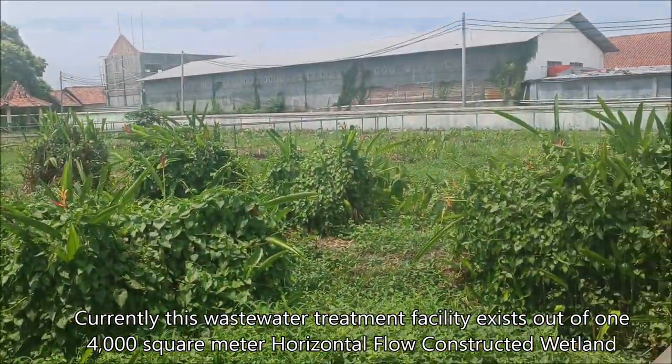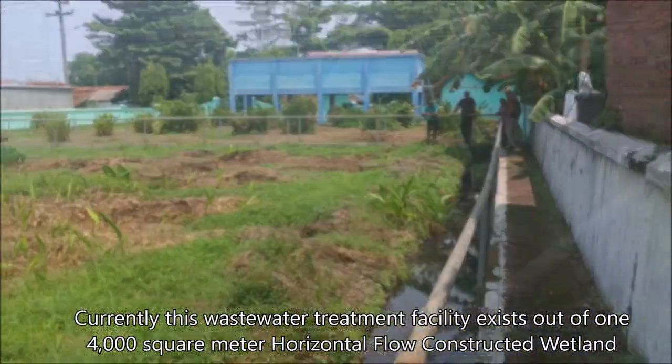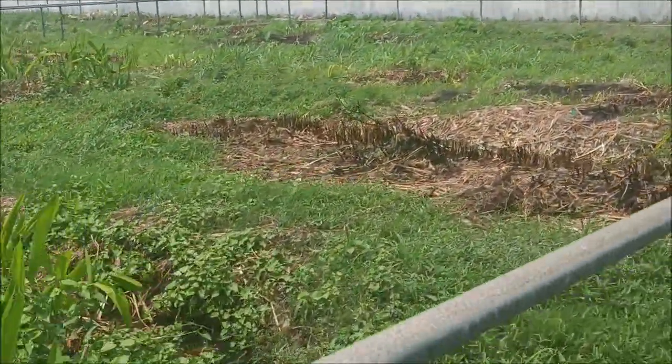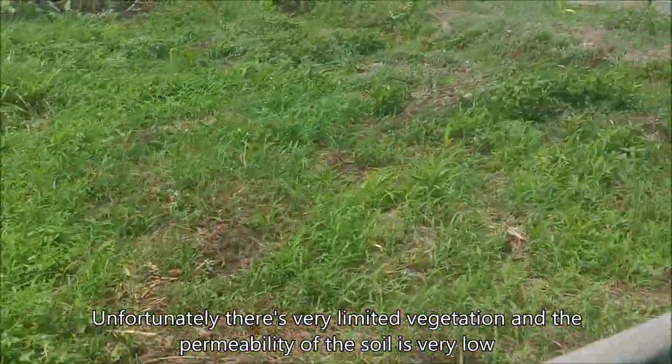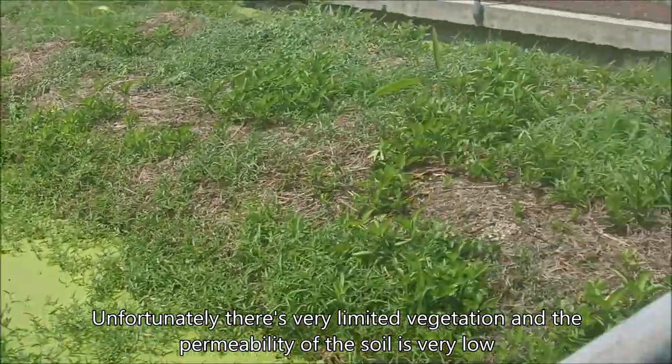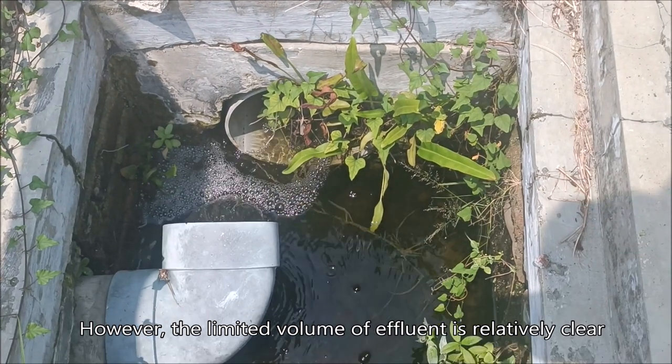Currently, this wastewater treatment plant consists of a 4000 square meter horizontal flow constructed wetland. Unfortunately, there is very limited vegetation and the permeability is very low. However, the limited volume of effluent is relatively clear.